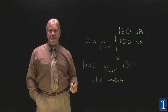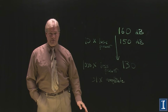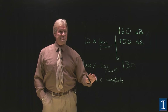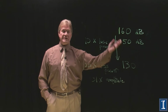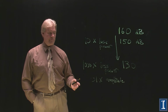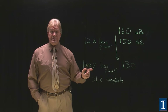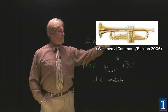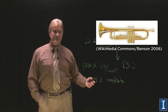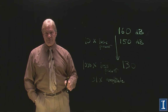At 160 decibels, without ear protection, this causes permanent damage. In fact, 130 is pretty close to that range as well — this still can cause pain. Anything above this is definitely painful to your ears. So 130 decibels is like a trumpet about this far from your ear. Still loud, but completely softer than 160.